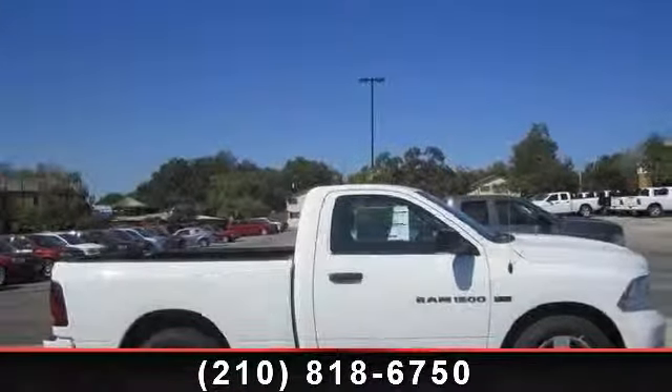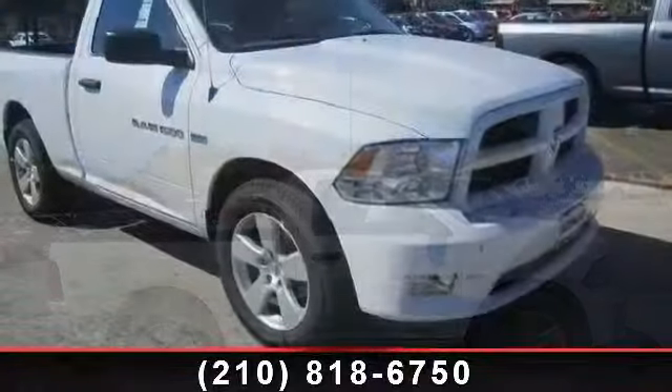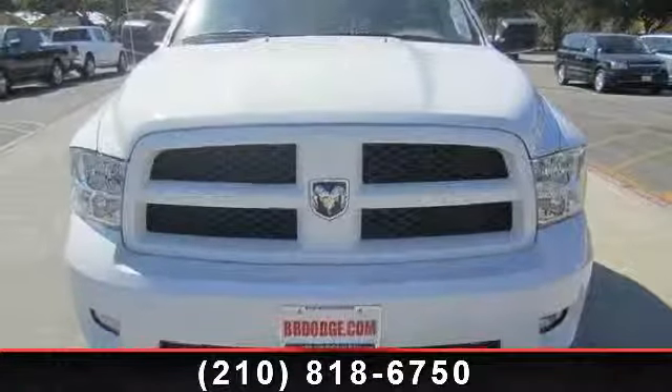Presenting the 2013 Ram 1500 Express. This may be the set of wheels you've been looking for. This vehicle comes with a reliable 8-cylinder engine, connected to a smooth shifting automatic transmission.